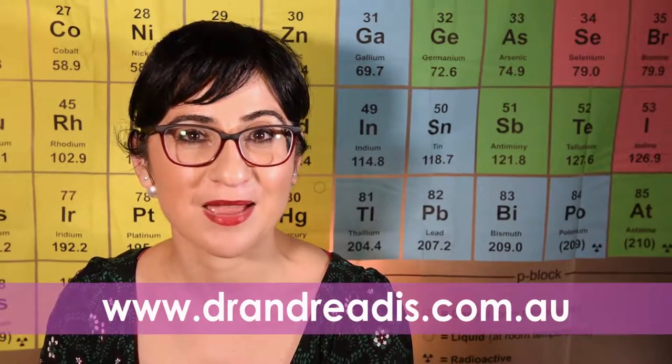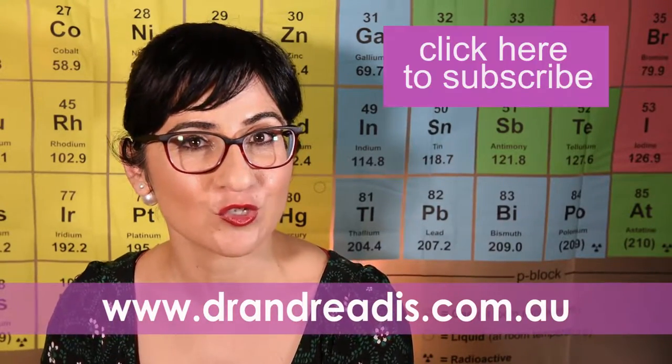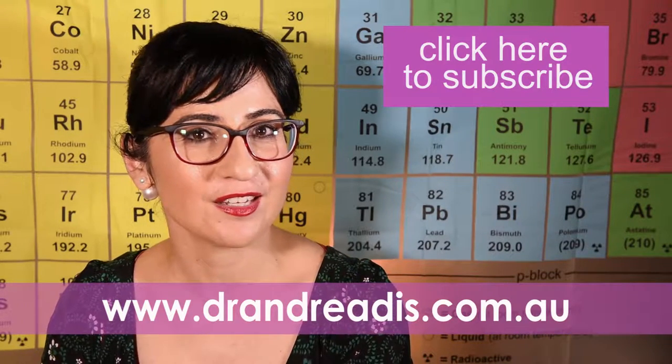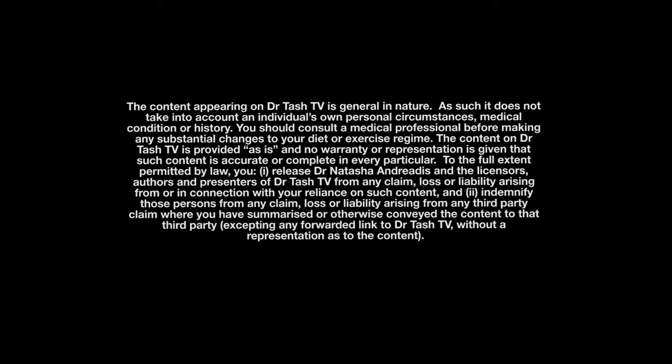So that's a bit about selenium for you. Thank you for watching Dr. Tash TV. I hope you've enjoyed this episode as much as I have had making it. If you've enjoyed it, please share it with your friends and subscribe to my YouTube channel so that you don't miss out on any goodies. And until then, be well. Bye bye.